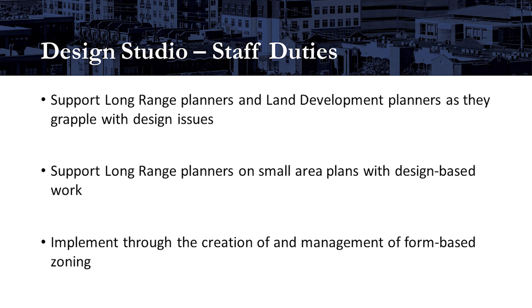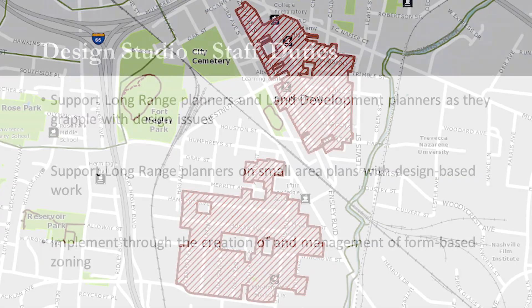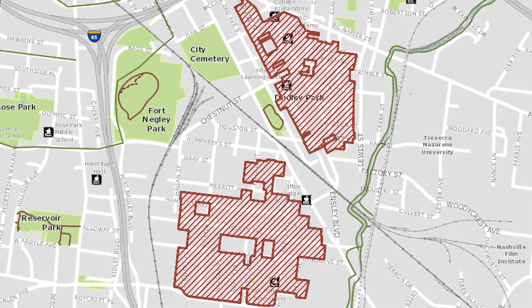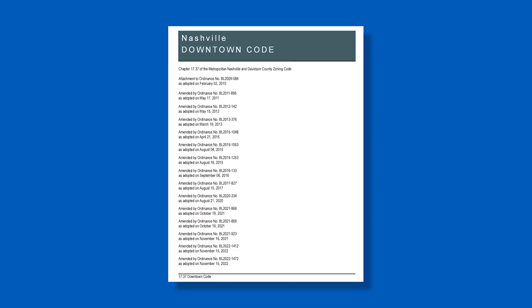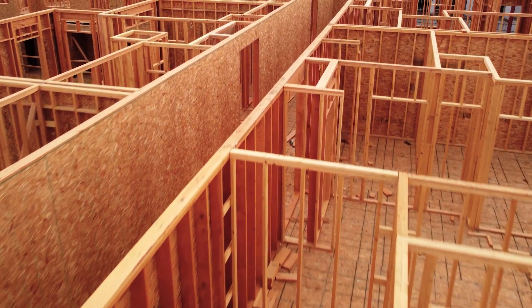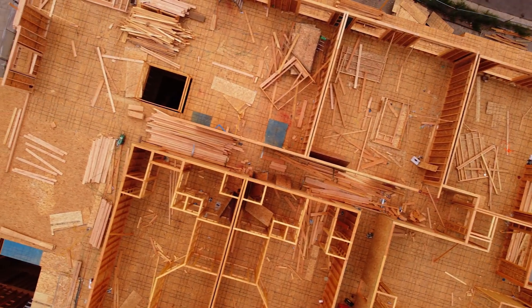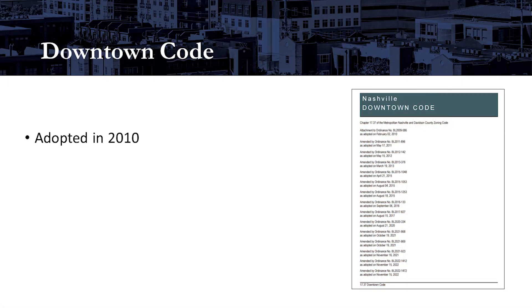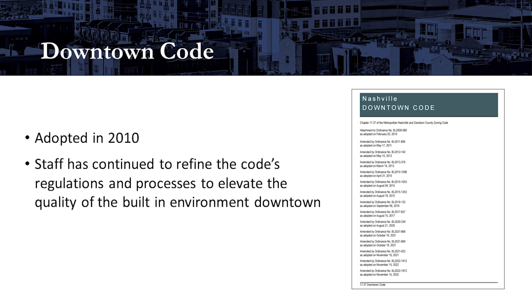And third, we implement through the creation of and management of form-based zoning. Typically these are urban design overlays which exist throughout the county. But the design studio's biggest form-based code is the downtown code. All building permits within the inner loop of the city are reviewed by design studio staff. The downtown code was adopted in 2010, and since then our staff has continued to refine the code's regulations and processes to elevate the quality of the built environment downtown.